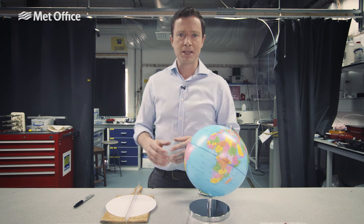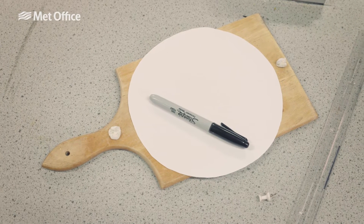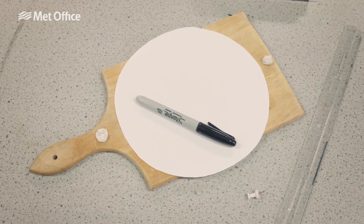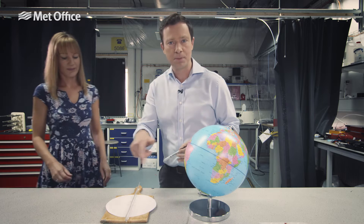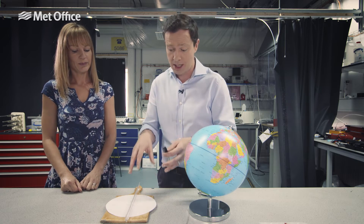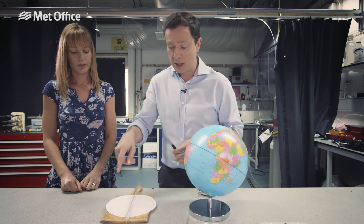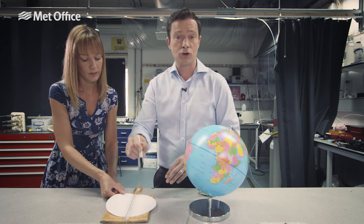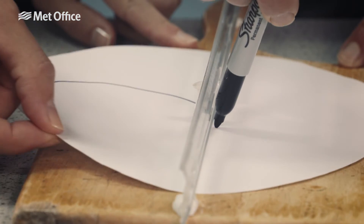This is quite a complicated-sounding business, but I've got a simple experiment to show it here. We've got a chopping board with a disc of paper pinned to it, a ruler and a pen. I'm also going to need a little bit of assistance, so Helen is joining me. She's going to spin the disc of paper as if it was the earth — as if we were looking down from above the north pole. That means rotating the disc anti-clockwise. I'm going to draw a straight line along the ruler as Helen rotates it.